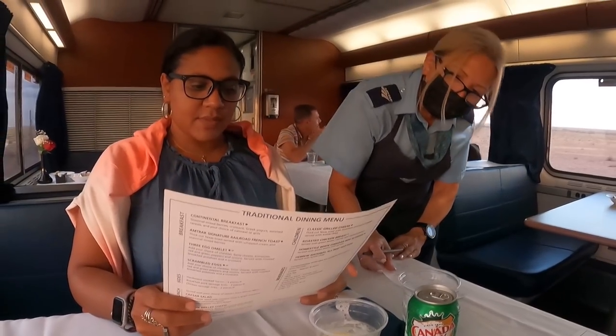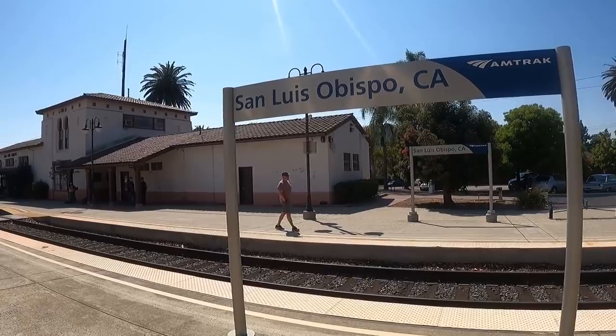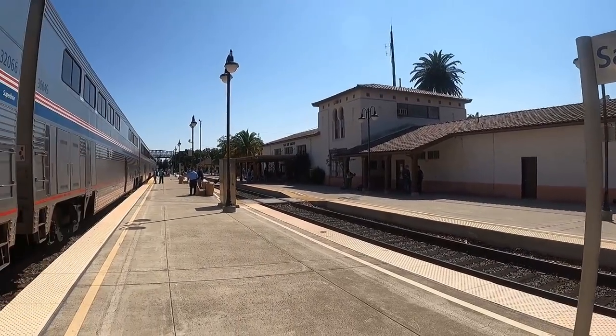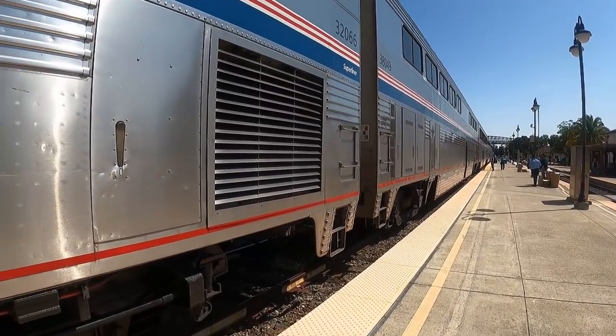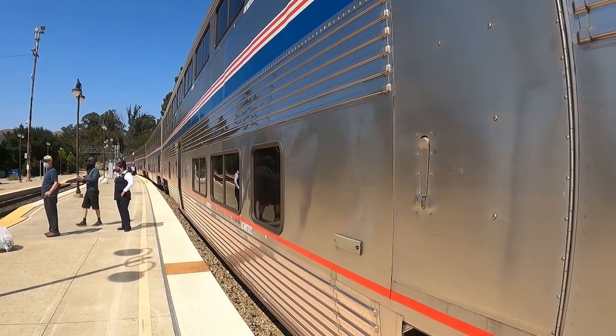There are a few ways to check. You can ask the attendant when the next fresh air break is — that's the easiest way. Or you can look on the app: pull up the status of your train, put in the train number and the next station, and it will tell you how long that stop is anticipated to be. Always go with what the attendant says over the app, though, because stop times do change rapidly.